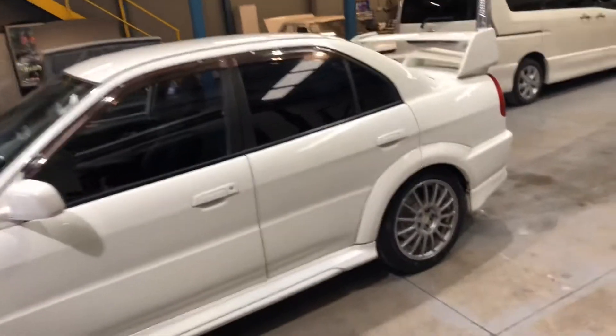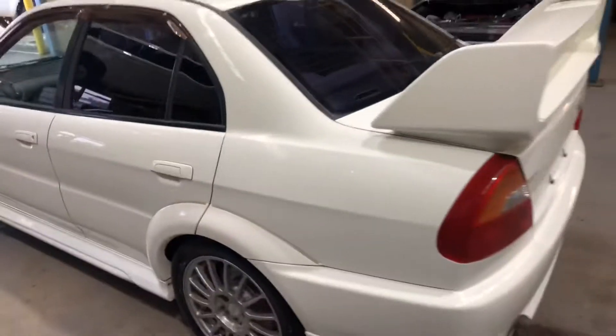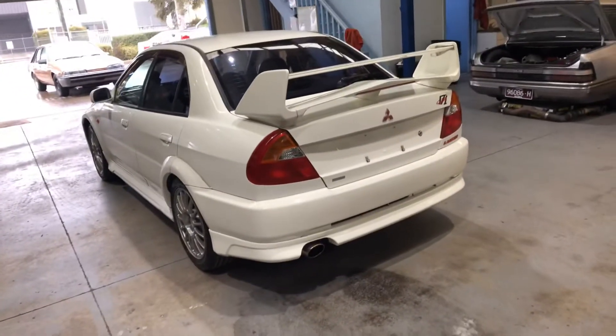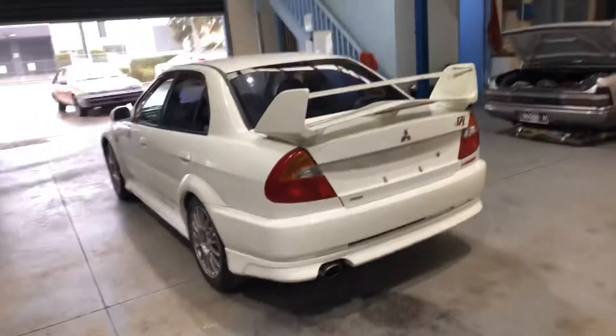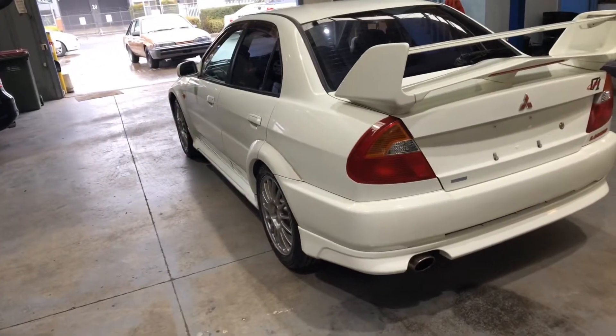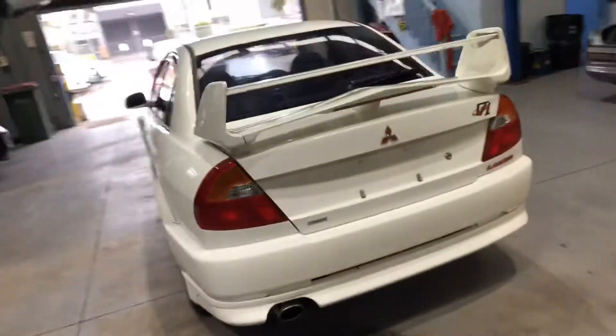Beautiful car, I have to say — one of my favorites, if not my favorite Mitsubishi. I love this body shape, the rear wheel arches, the front guards pumped. Really tough looking car, very aggressive.